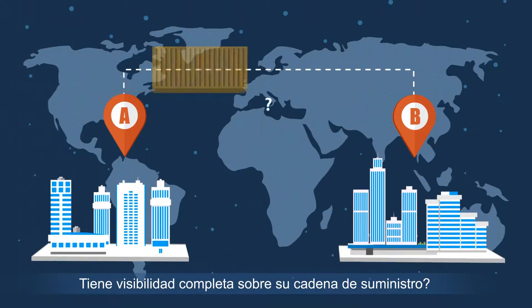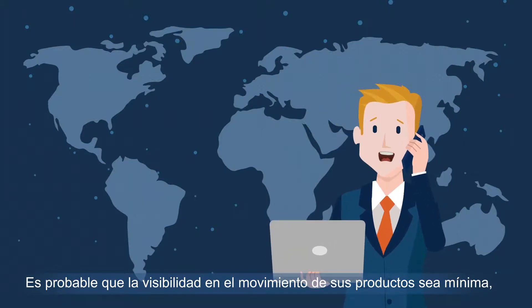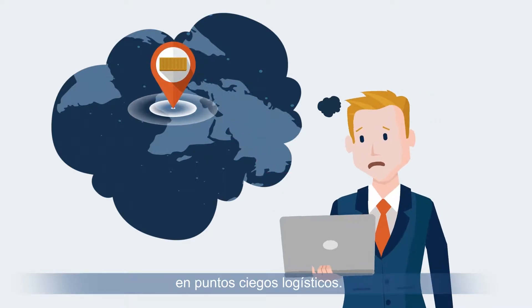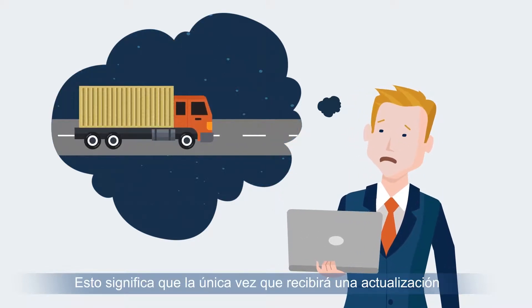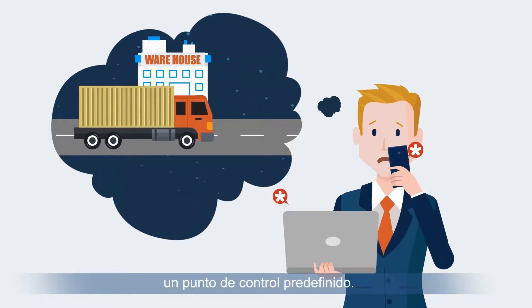Do you have complete visibility over your supply chain? Chances are the visibility into the movement of your goods is still minimal, dependent on outdated processes resulting in logistics blind spots. This means the only time you get an update on the status of your goods is only after your cargo has reached a predefined checkpoint.